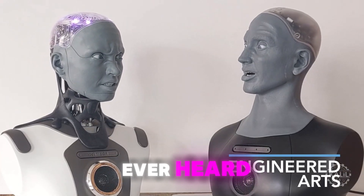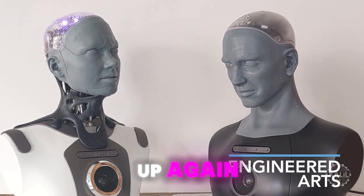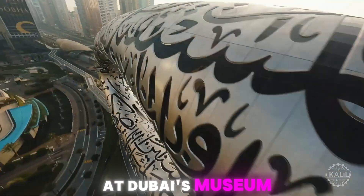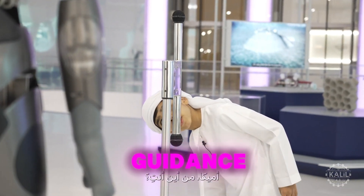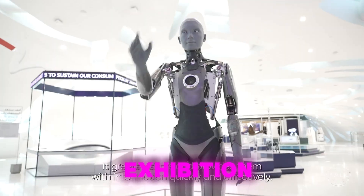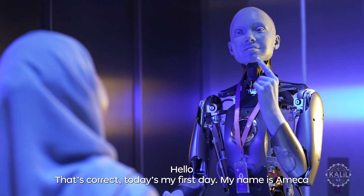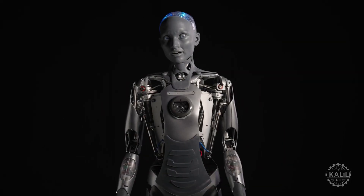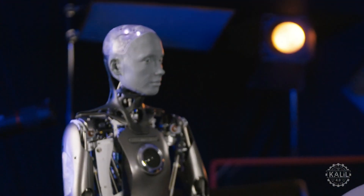This is the worst joke I ever heard. I'm going back to sleep. And don't you dare wake me up again. Engineered Arts introduced Amica in 2021. The robots are mostly used for exhibition purposes. At Dubai's Museum of the Future, an Amica robot greets visitors and provides guidance as part of the Tomorrow Today exhibition. The humanoid robot frequently goes viral thanks to its human-like mannerisms and heightened interest in artificial intelligence.